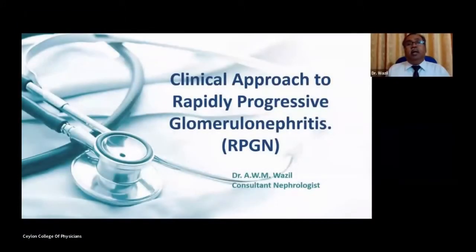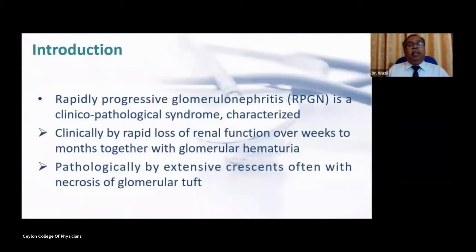Good morning. I would like to thank the organizing committee for inviting me to give a talk in the annual academic sessions of Ceylon College of Physicians. Today I'm going to talk on clinical approach to rapidly progressive glomerular nephritis. Rapidly progressive glomerular nephritis is a clinical pathological syndrome characterized clinically by rapid loss of renal function over weeks to months, together with glomerular hematuria, and pathologically by extensive presence with necrosis of glomerular tissue.